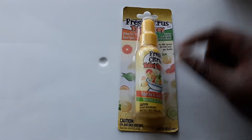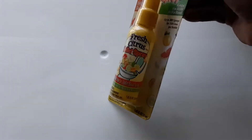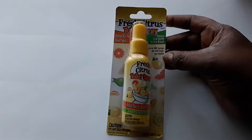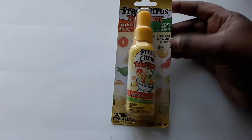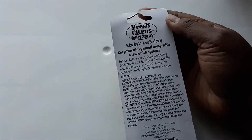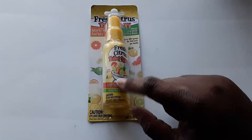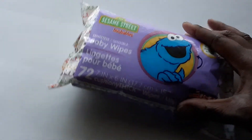Another thing I got was this Freshness Citrus toilet spray. I just want to give this a try and see if it really works. It's supposed to work like the national brand — you spray it on the surface of the water before you use the restroom and it's not supposed to smell so bad. We're going to try this out while we're on vacation.